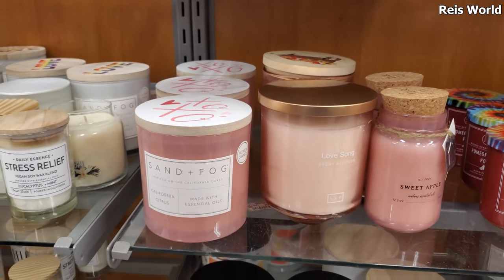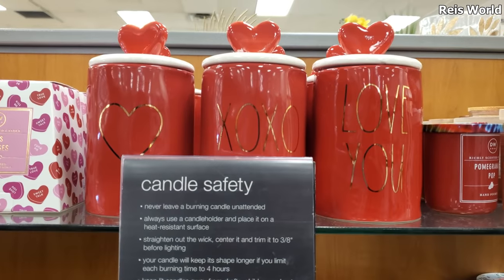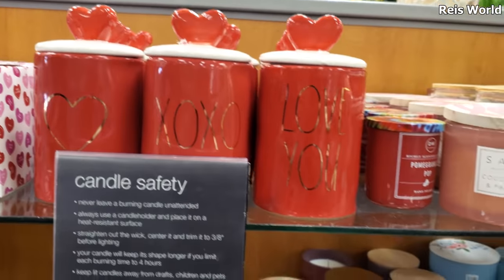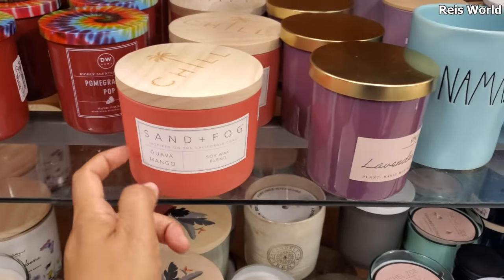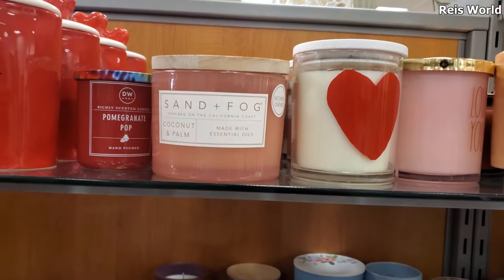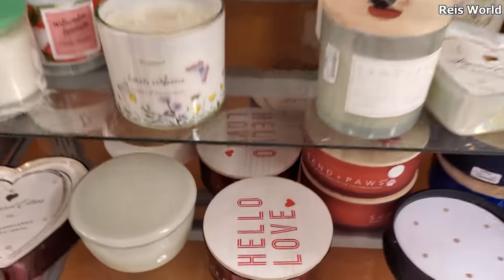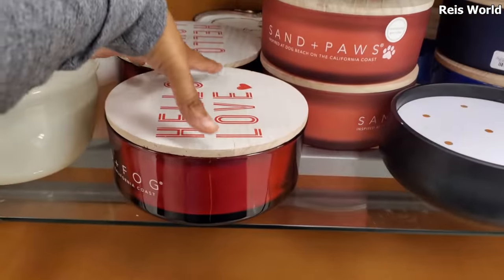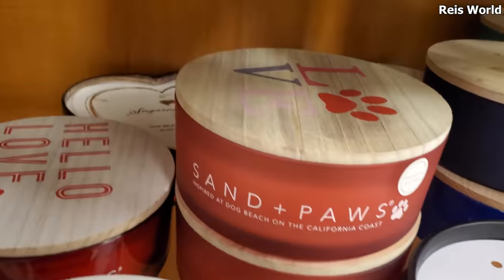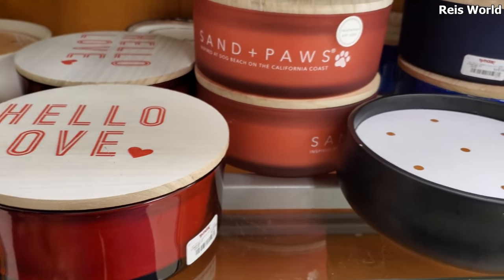XOXO, I Love You - and these are 17. We have Guava Mango, says Chill on it. Coconut. Some pretty new stuff - these heart ones are really pretty. Here's a large one, says Hello Love - of course Sand and Fog. I'll turn it around for you, and of course the doggy one. I might buy one of these large ones - this one's 20, and I believe they're all going to be 20.